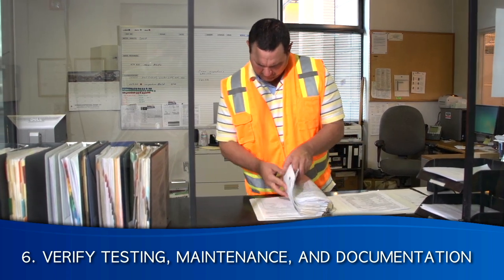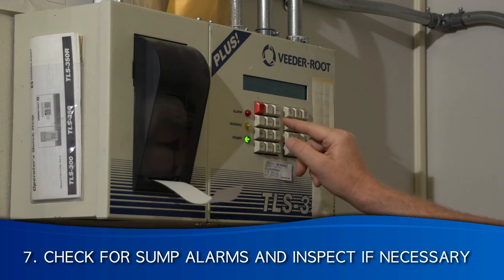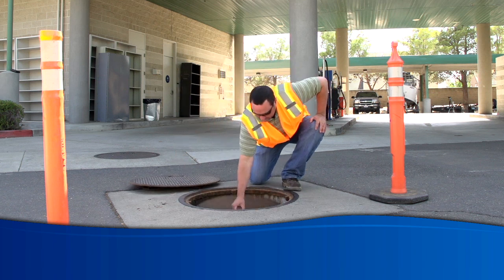Sixth, checking that all required testing and maintenance was completed and that the correct test dates are documented on the report. Finally, if a containment sump has had an alarm in the past month and there is no record of service, the designated operator must also inspect the sump and document this inspection on the report.